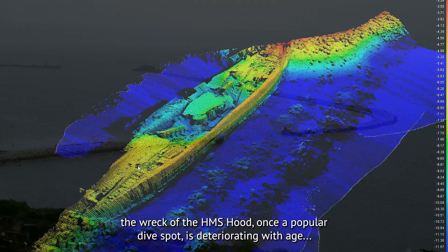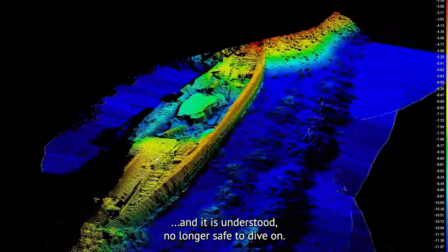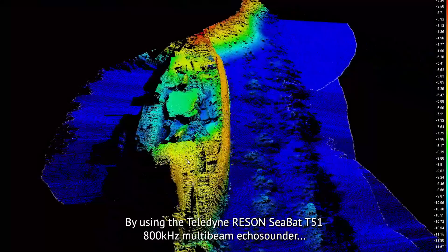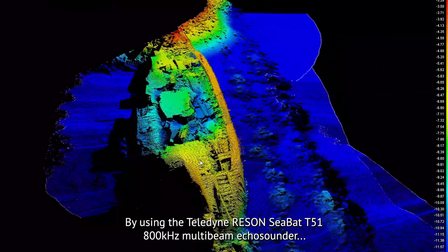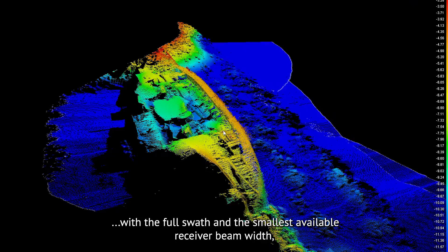Still faithfully resting at the harbor entry, the wreck of the HMS Hood — once a popular dive spot — is deteriorating with age, and it is understood no longer safe to dive on. By using the Teledyne ReSon SeaBat T51 800-kilohertz multi-beam echo sounder with full swath and the smallest available receiver beam width,